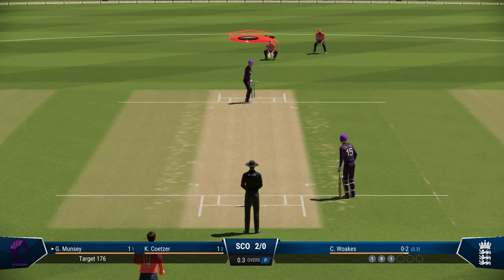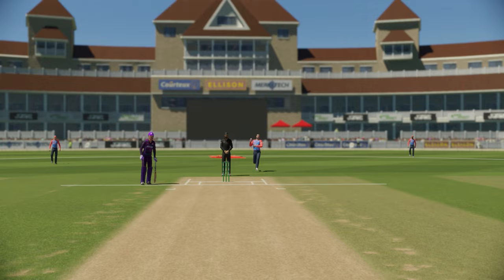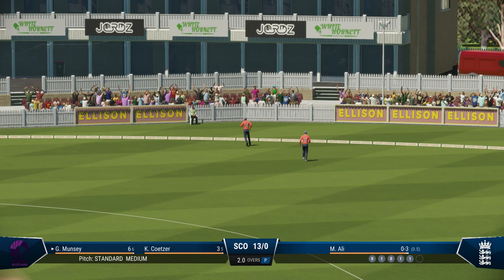Munsi on strike and Chris Vogt steaming in now. Munsi always tries to drive that one — gets a thick edge. The first boundary for Scotland and Munsi. That's chasing 176, nine for no loss. We're looking to get off to a quick start. Gets a genuine edge this time — Mohini Ali unfortunate — but it gets to the boundary. Munsi with another boundary here.